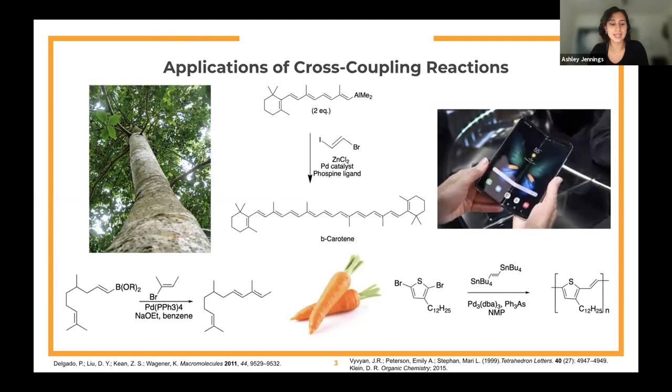This is an example of a Stille cross-coupling reaction, depicting the synthesis of a polymer used for charge storage devices, transparent conductive coatings, and electrochromic devices.